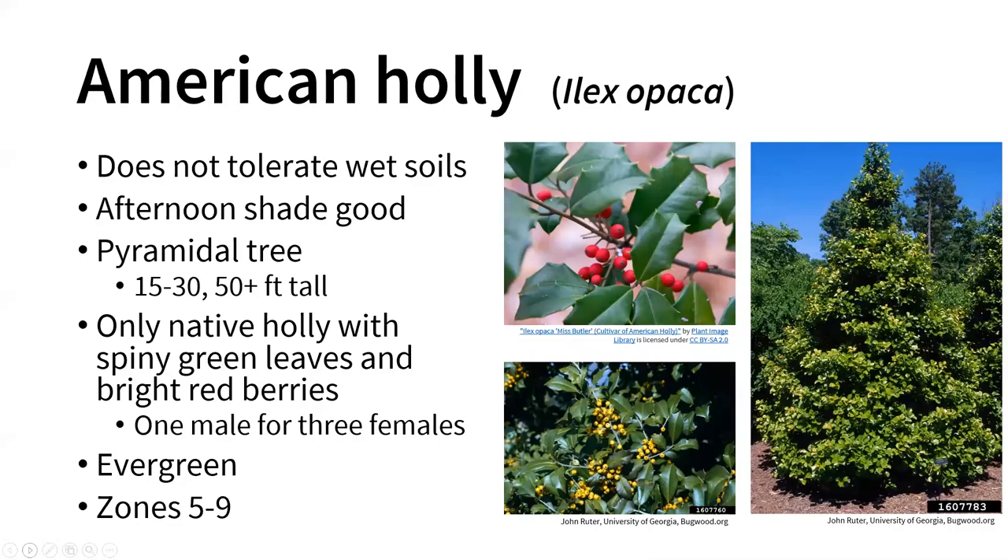Next we have American holly, which is native to the United States. It is not really widespread in Illinois, but it is native to some parts. It does not tolerate wet soil, so you need a well-drained site, and afternoon shade is good for some relief from heat. It is also a pyramidal tree, a little bit smaller than English holly at typically 15 to 30 feet tall, but can reach 50-plus feet in the wild. This is the only native holly species with spiny green leaves and bright red berries. It is an evergreen species and is hardy from zones 5 through 9, covering the entirety of the state.